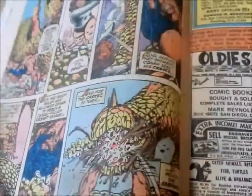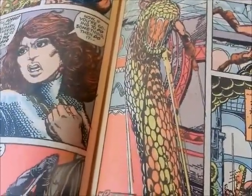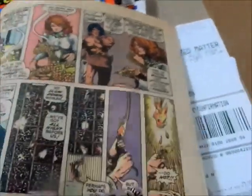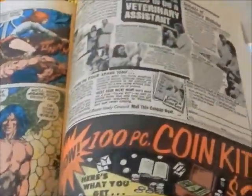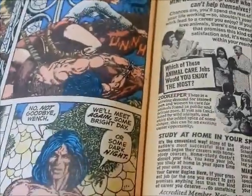Conan has to save her, because that's what he does — fights impossible odds. She was a thief. And he gets on the horse and she just knocks him down.